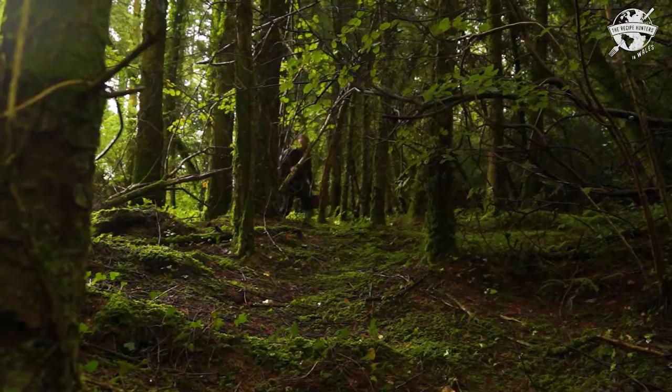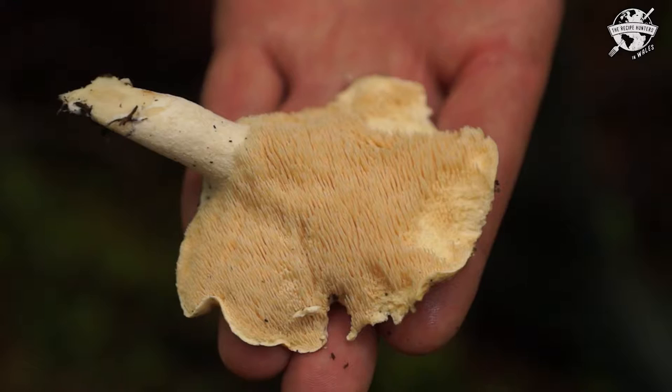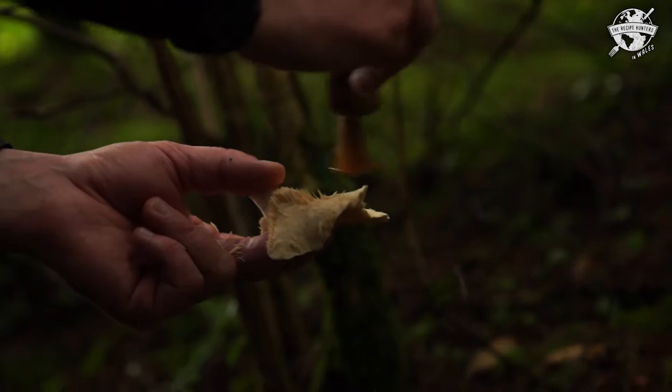I came out of Michelin-starred kitchens, just had enough of that scene, and I'm just having this peace and tranquility to study what surrounds us again and create amazing dishes out of what I can find. My name's Matt Powell — I'm a fisherman, forager, and a chef.